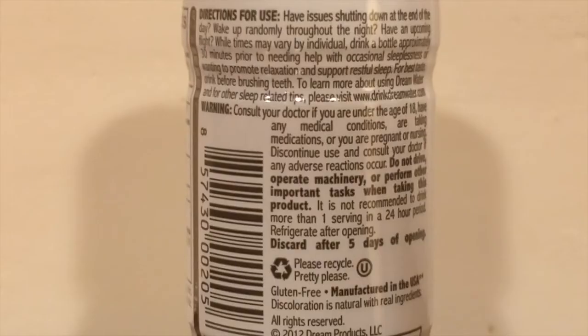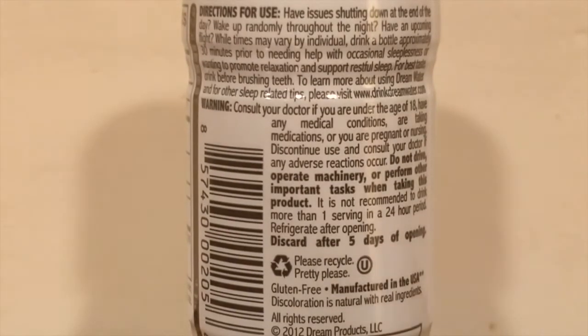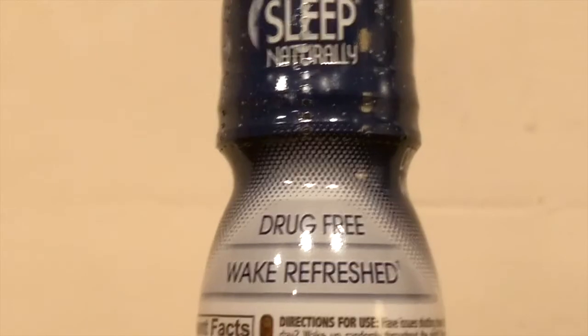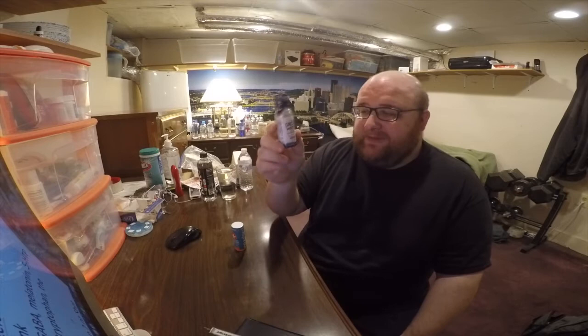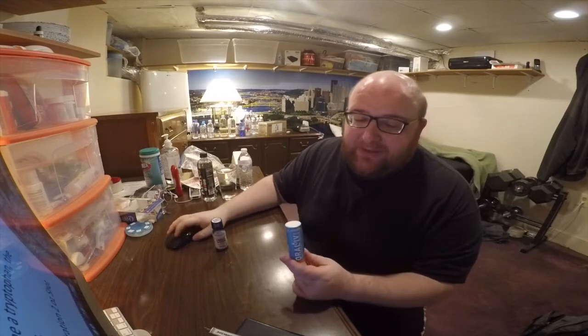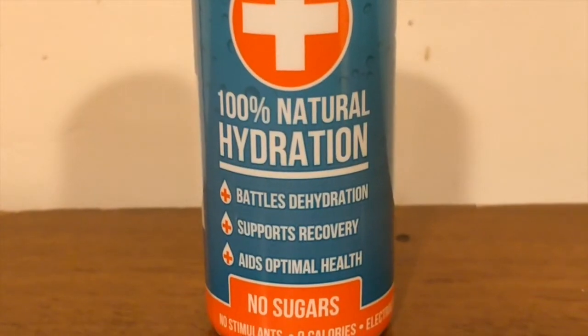Those ingredients are proven to help you sleep — scientifically proven. 5-HTP is basically the same as tryptophan, the chemical in turkey that helps you fall asleep. There are lots of reviews of people using this and actually falling asleep. It's proven to actually work.